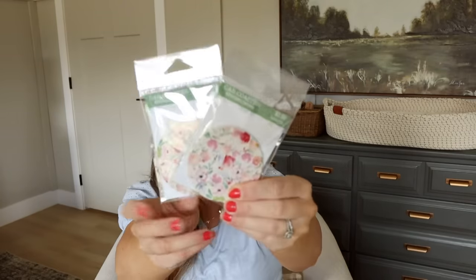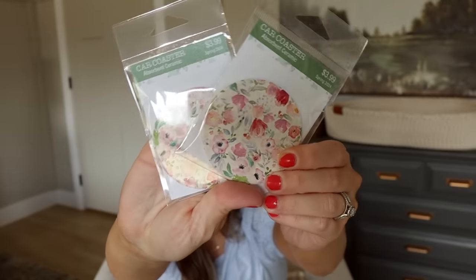Last but not least, some car coasters — so random, not decor at all. These are $3.99 each originally, which I feel is kind of expensive, but if I was to order some on Amazon they'd probably be more. These are in a really cute little floral print, so I grabbed those for the car.